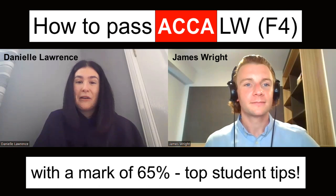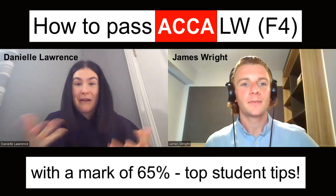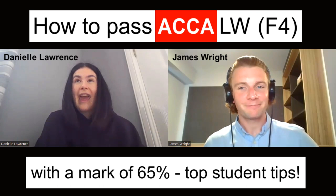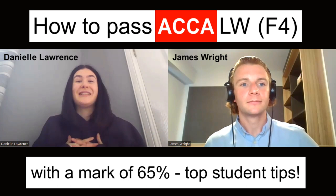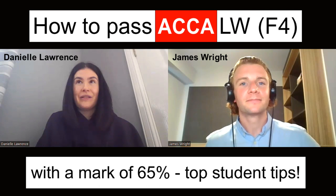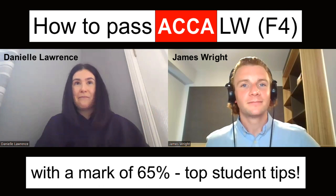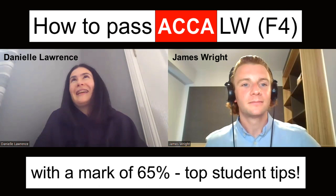Anti-money laundering is quite a big thing within audit, so I was aware of that, and bribery as well. I'm an audit assistant, so I haven't come across the big legal aspects quite yet. I noticed that studying tax now, there's overlap — the differentiation between employed and self-employed is something I learned from law which I can now apply to tax. So there is actually some overlap between the applied skills exams, which is great. Law sounds boring at first, but to be honest, some of it is actually quite interesting.